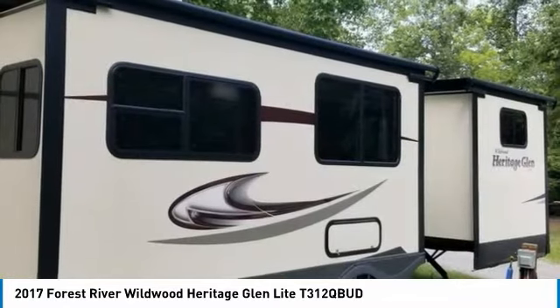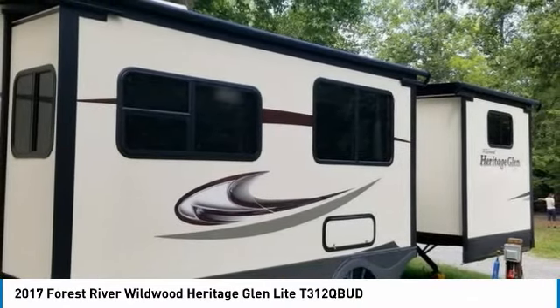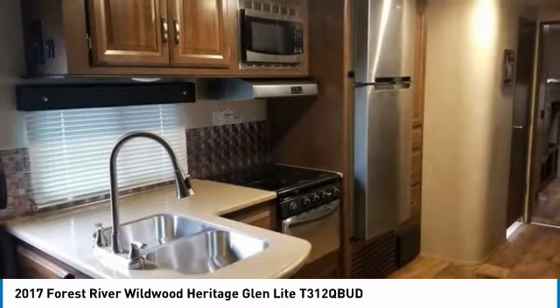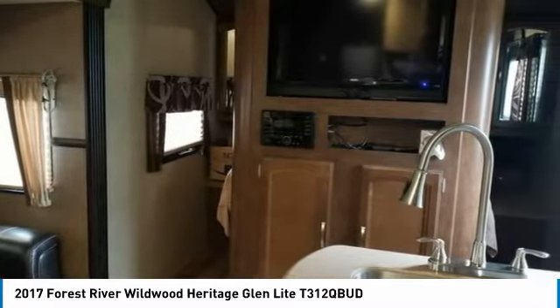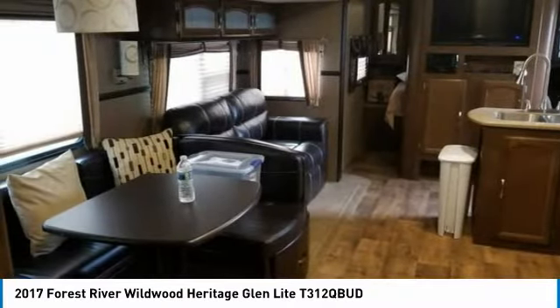It has been outfitted with two slide outs with awnings and a porch awning with LED lighting, as well as hydraulic stabilizers. This impressive RV has been very well maintained with minimal use, which has enabled its like-excellent condition. This 2017 Forest River Wildwood Heritage Glen Lite 312QBUD is perfect for anyone who appreciates a quality residential living experience right on the campsite.